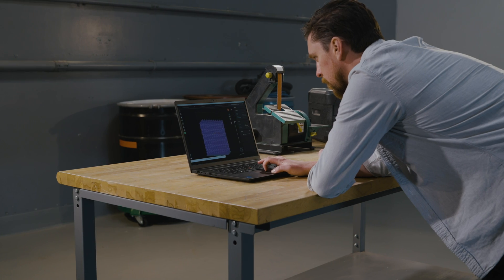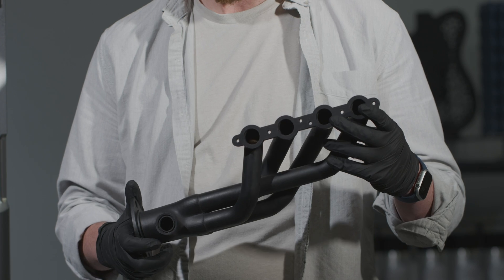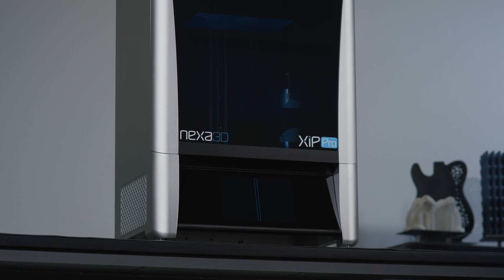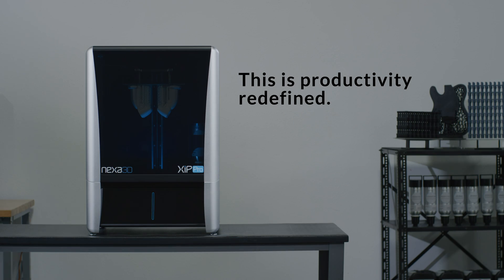With the ability to produce parts on demand rather than holding expensive inventories, you can put your capital back to work. This is productivity redefined. This is Zip Pro.